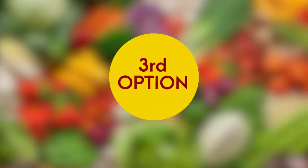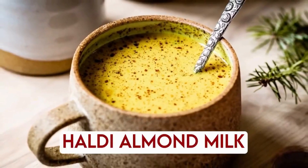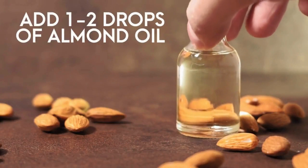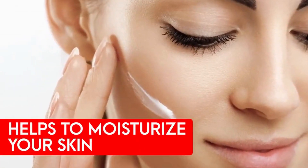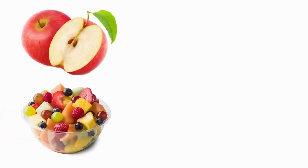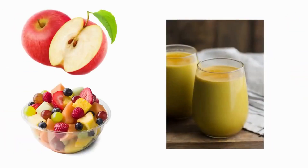The third option for your breakfast can be healthy almond milk. You can also add one to two drops of almond oil to it, which helps moisturize your skin from within. Along with that, you can have some fruits like two apples or a full bowl of fruit alongside the almond milk.